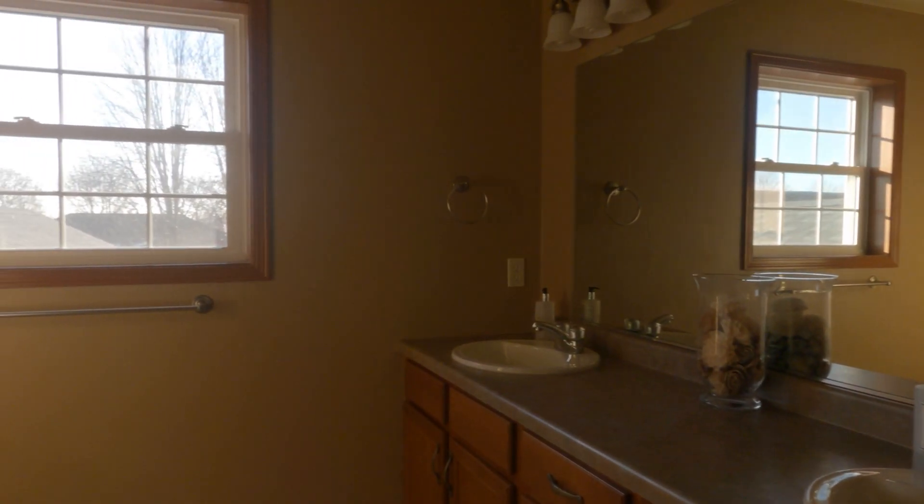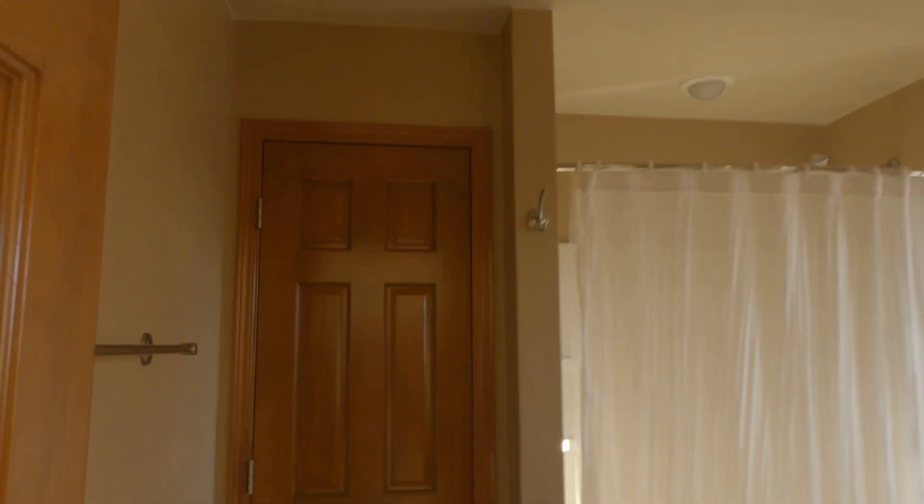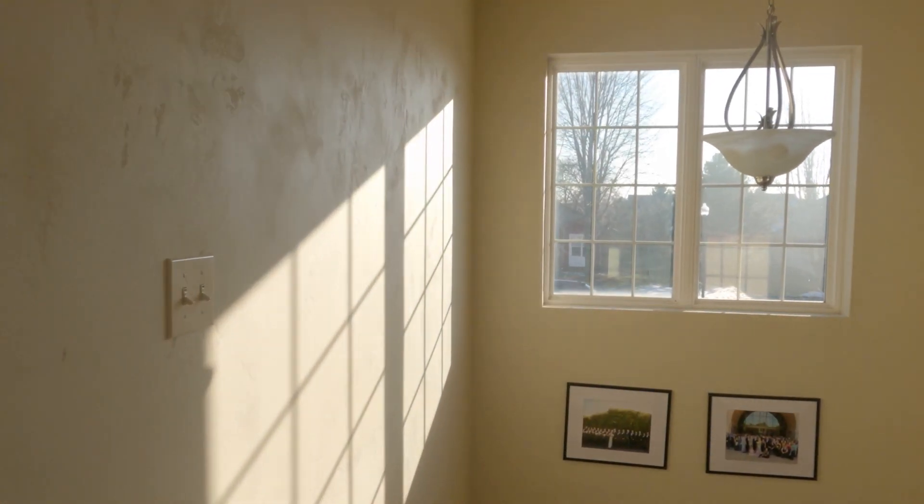Upstairs you will find two more bedrooms and a full bath. Upstairs we have a really nice sense of space — we have nine-foot-high ceilings, a wet bar, and a full bathroom.